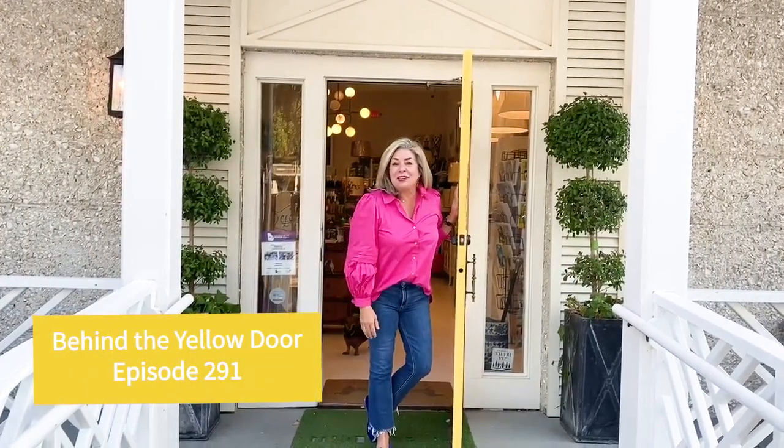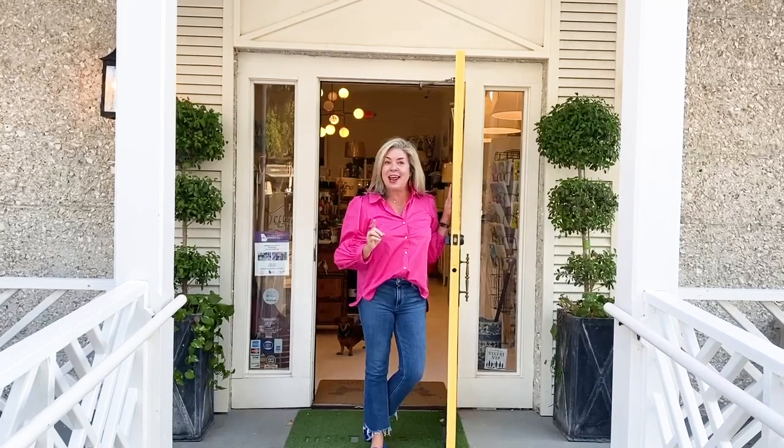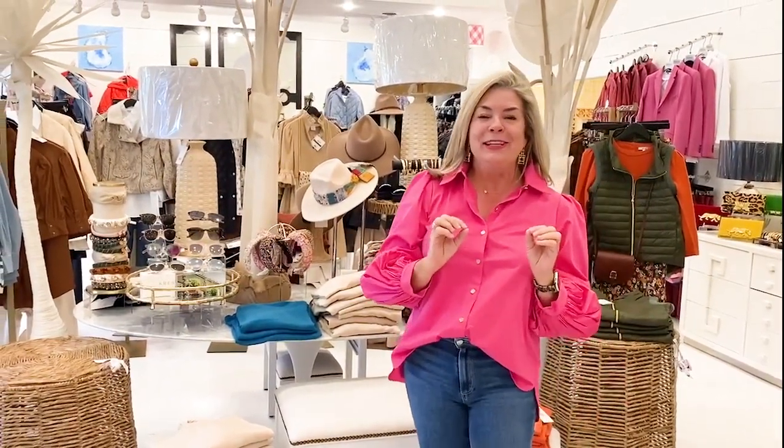Hey guys and welcome to Behind the Yellow Door. Two friends, this week boy do we have a lot to show you — a lot has come in and I can't wait for you to see it all. Katherine, Sally, and I were just in New York buying for spring, finally finishing up all of our spring buy. We have gotten back into the store and I am so excited about everything that has arrived. I'm gonna do a little walkthrough and point out some things that I think you may absolutely love, and you are gonna be motivated to hop on the website and do some shopping.